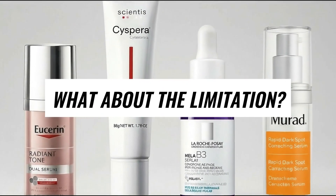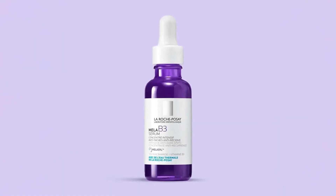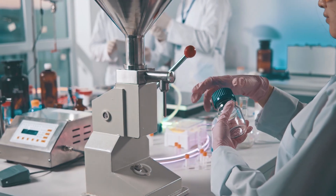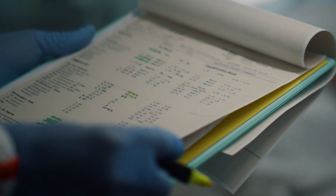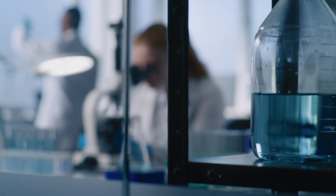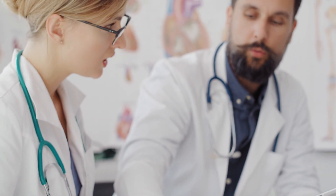Limitations: while La Roche-Posay's MelaB3 brings exciting multi-patented tech with Melisil, most of its data still comes from early in-house studies — we're waiting for large peer-reviewed trials across skin tones and chronic pigment conditions. Cispera Intensive has strong published evidence, but most trials are short-term and often brand-funded, with rinse-off compliance as a real-world variable. Eucerin's thiamidol research is well-documented, but many studies use combined regimens with SPF, making it hard to isolate the serum's independent effect. Murad is built on strong actives but lacks independent clinical papers on the full formula.